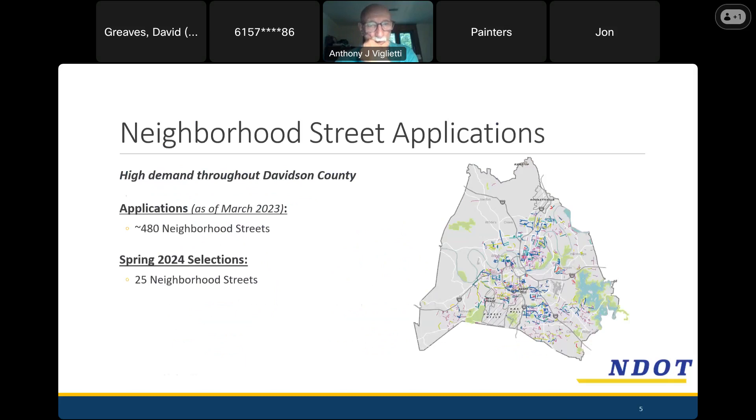This is a really popular program. When Haysboro was selected in March of 2024, there were about 480 neighborhood streets that had applied and were still waiting to be selected. The map on the right shows every traffic calming project in Nashville. The dark blue ones have been implemented already — we've made significant progress in the last year or so. The thinner magenta lines are ones that applied but haven't yet been selected. In the spring of 2024, we were able to select 25 neighborhood streets, and Haysboro was one of them.